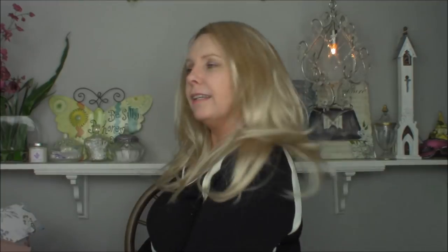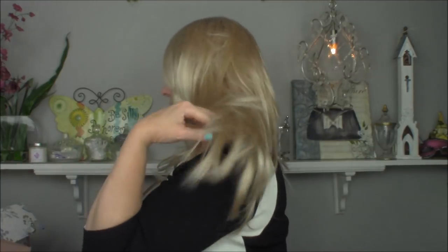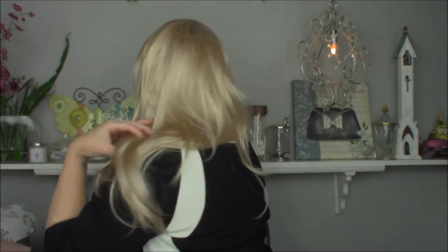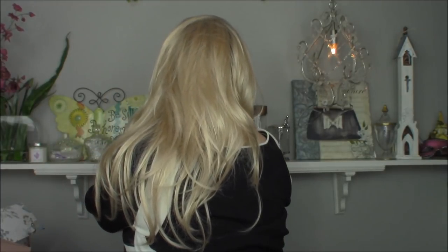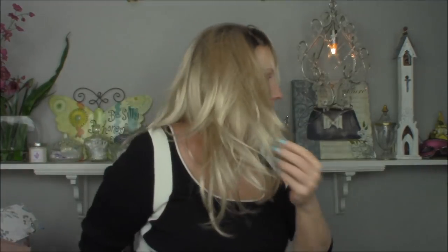I have no idea what I look like, but you guys have a much better idea than I do. Let me turn around so you can see her from all angles — that's my left side, this is the back, and this is the right side.